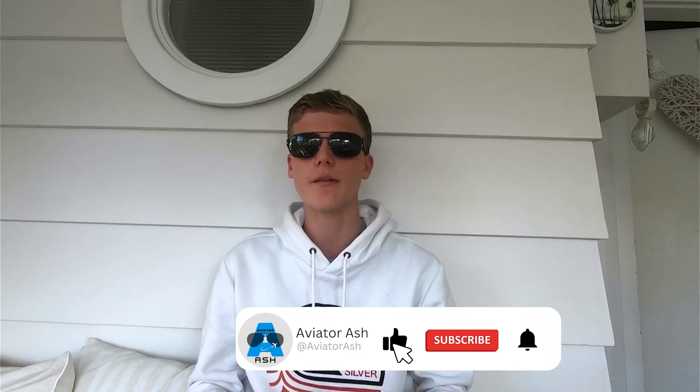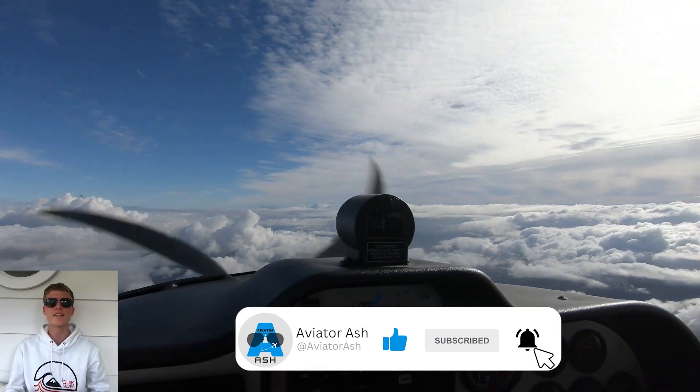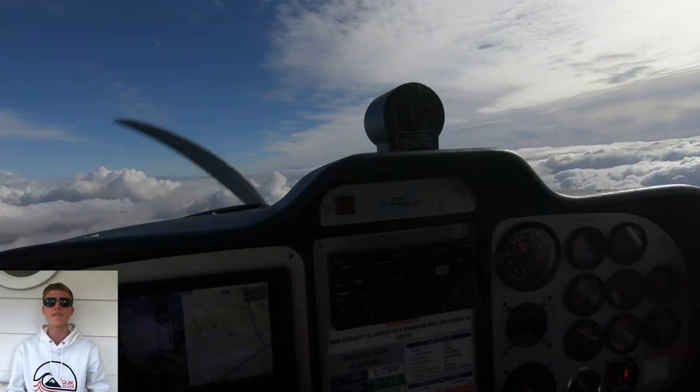Hello everyone and welcome back to another Aviator Ash video. Today we're diving into a very common question: can virtual training in a flight simulator help you to fly a real plane? As a student pilot, I'd tell you from my personal experience the answer is a definite yes — only if you use it the right way though.